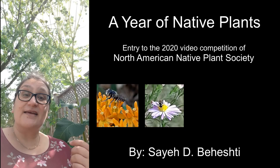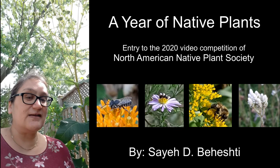Hello everyone, my name is Saie and standing next to my beautiful cup plant, I'm going to take you on a little tour of the native plants that have been growing in my Toronto garden this past year.